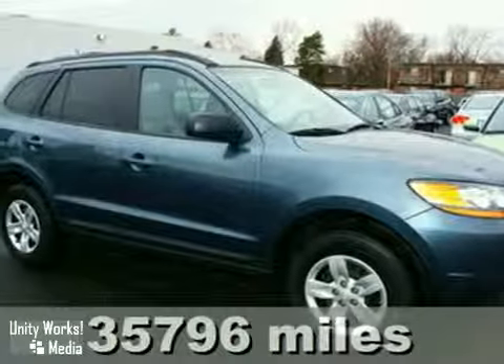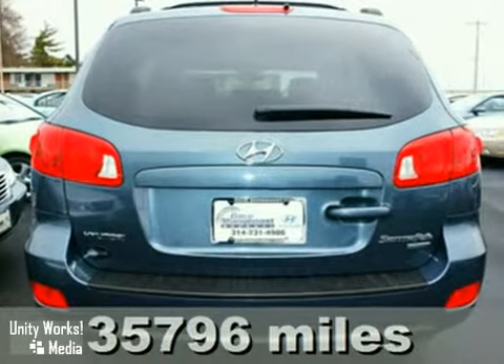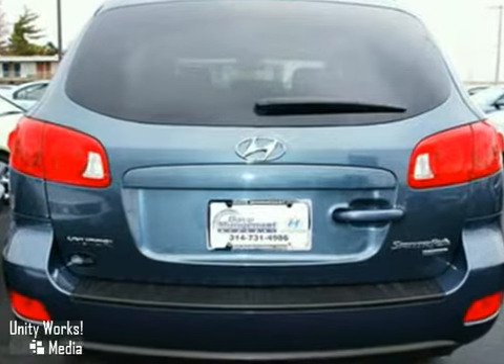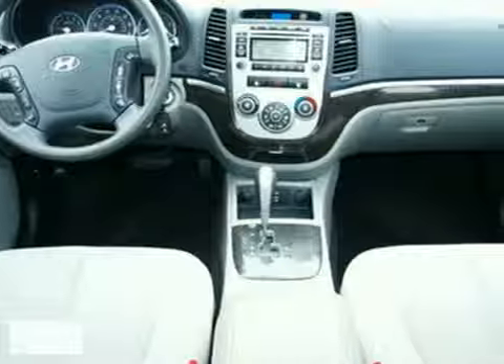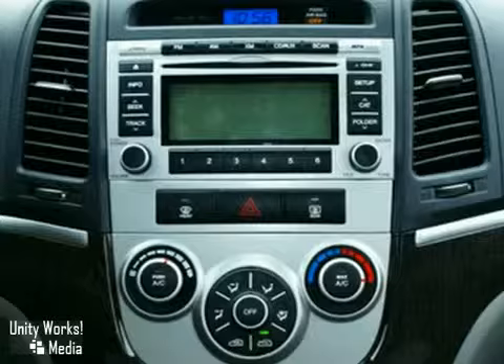It's a 2009 Hyundai Santa Fe. Standard amenities include cruise control, privacy glass, remote-powered door locks, one-touch power windows, leather door trim, and a premium Monsoon audio system with MP3 inputs.